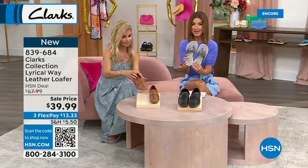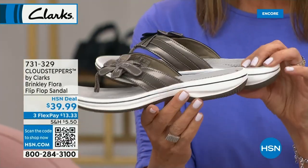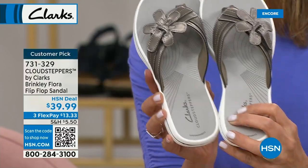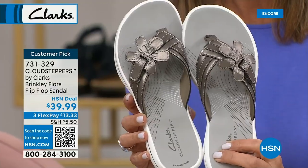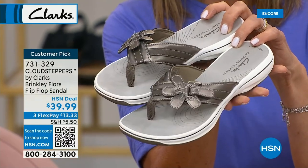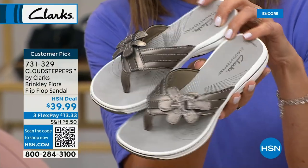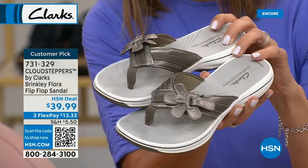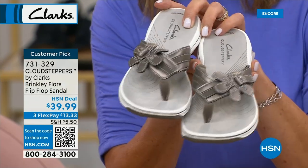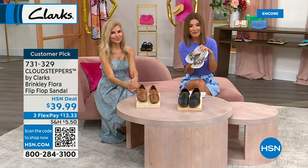Now for a little sneak peek — if you love Clarks you probably already have something like this bottom. This is the Flora, and we have lots of colors back in stock at only $39.99. You can do this really cool almost pewter color we're showing you. Shop that right now because it's finally back in stock — item number 731329. It's a slip-in design with a toe post and a flower.